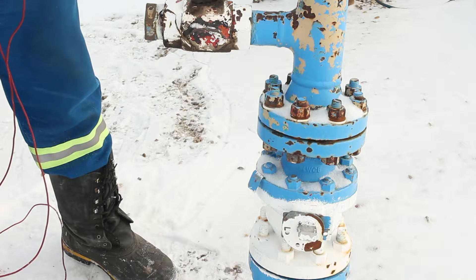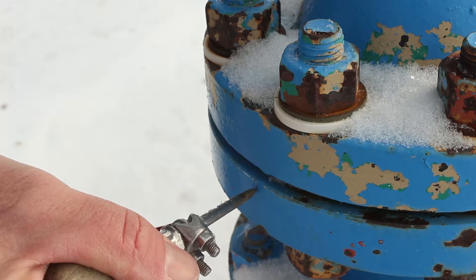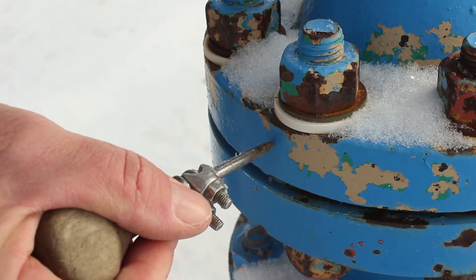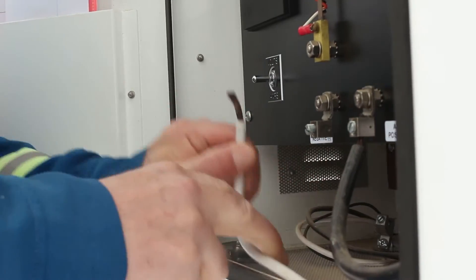The specific hazards for cathodic protection are electrical. When working with current, every worker must be aware of when and where current is running and take the necessary precautions. When working on rectifiers, all personnel must have the required electrical training depending on provincial law.